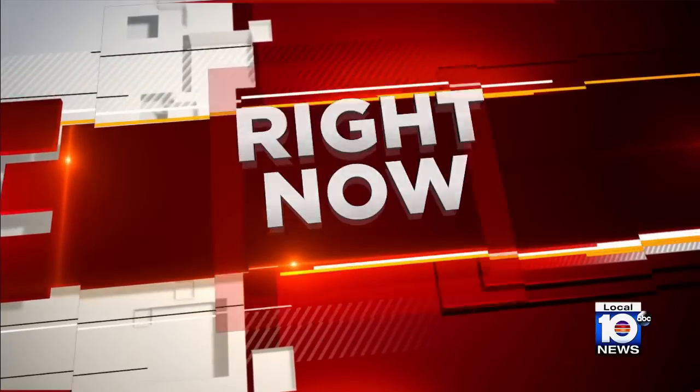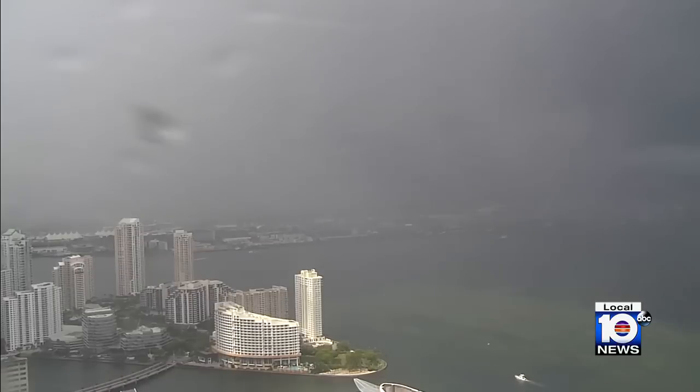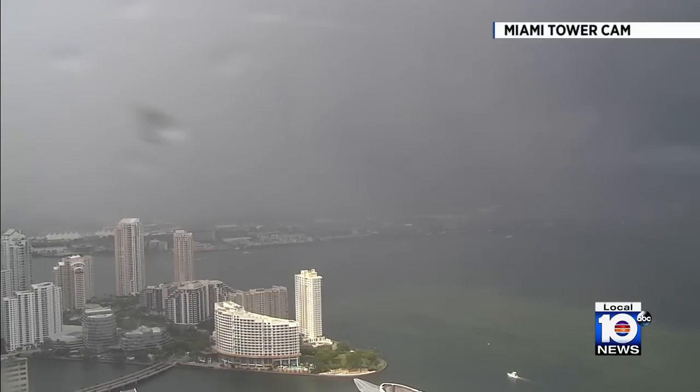Take a live look out of our Miami Tower cam to see how things are looking on this Friday — we've seen better days. It is just pouring outside of our studios right now. Look at that. There are loud thunderstorms too.